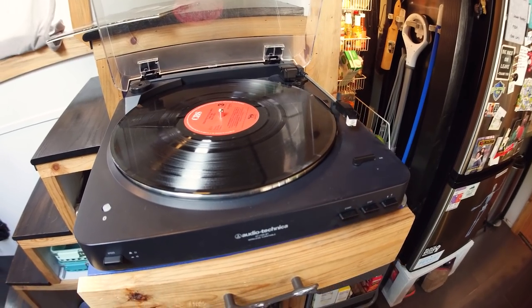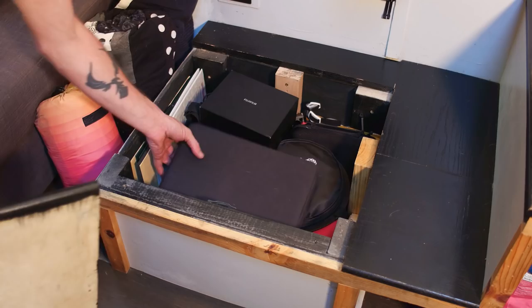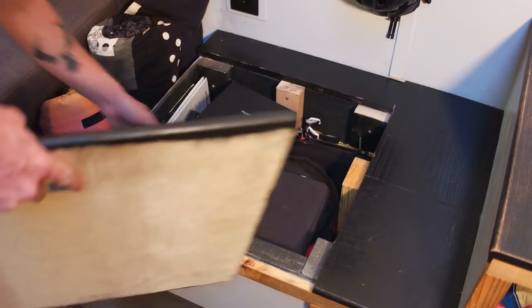It's a Bluetooth record player that hooks up to a speaker. On the other side of the trailer where the wheel well is, we also use that space to store things.